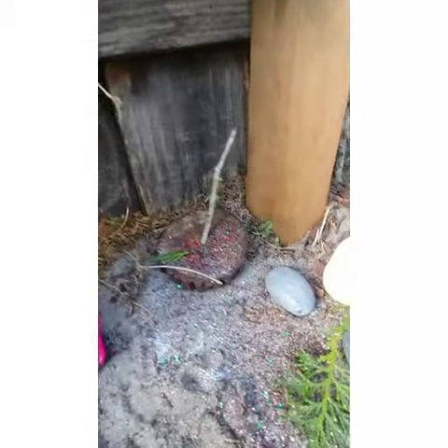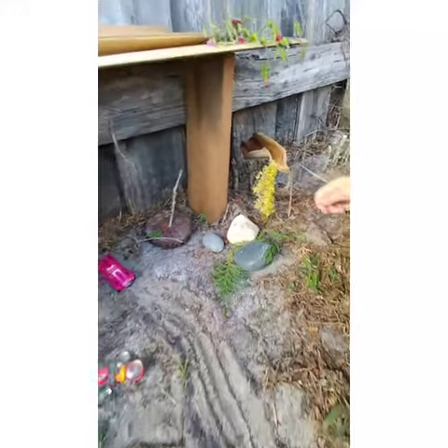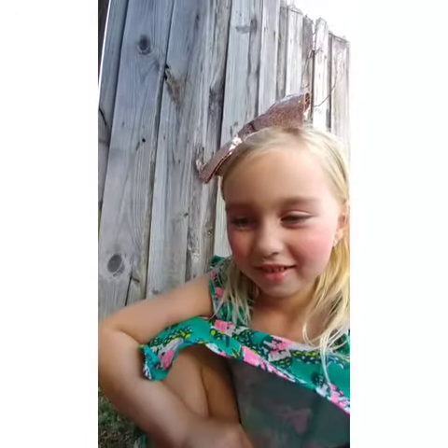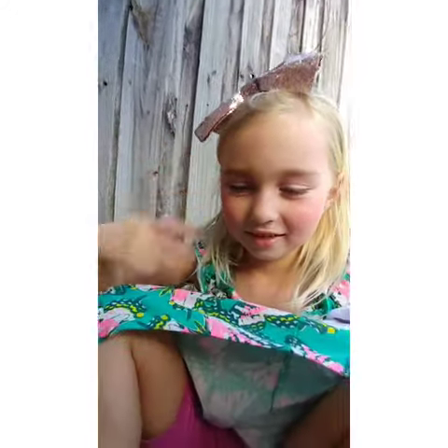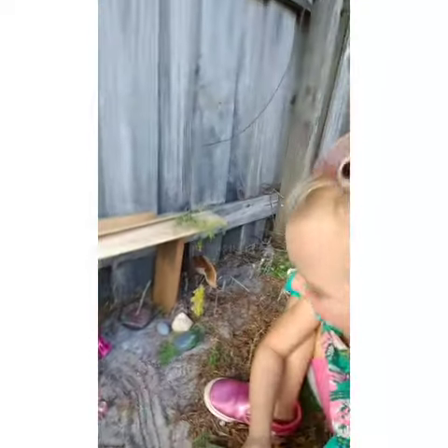Looks like they were using their stage. What do you think about that, Savannah? Oh, that's awesome. I think our fairies liked it. Even on the playground, too. Awesome! High five.